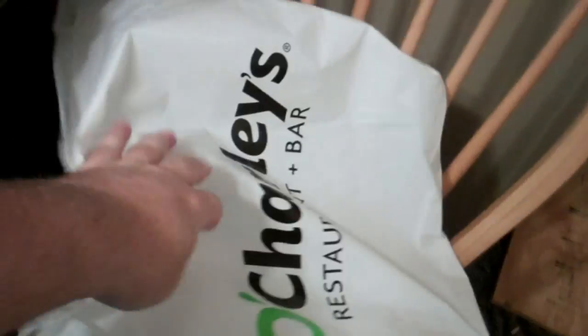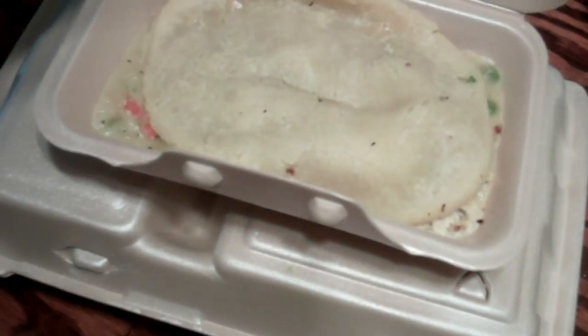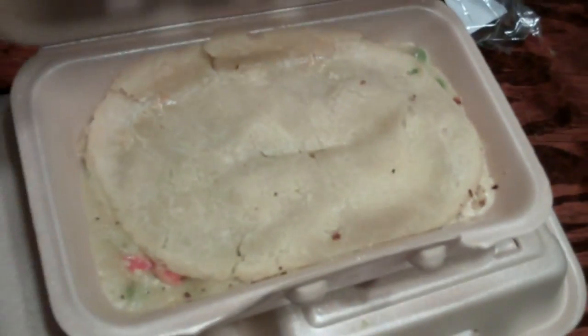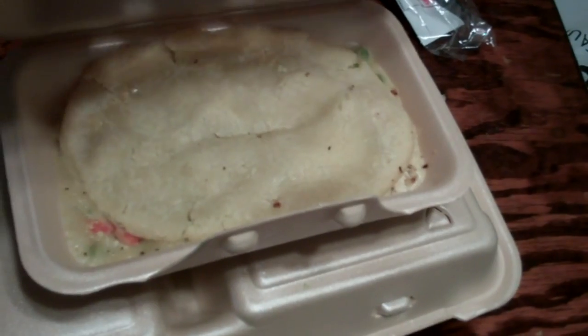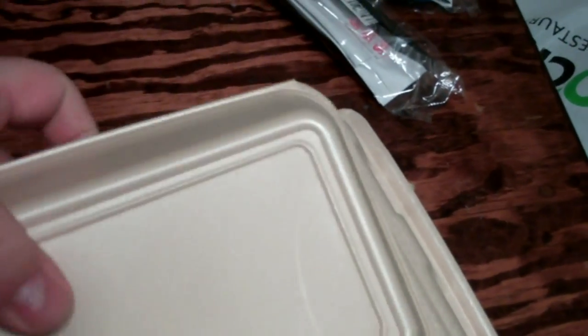Let's see what we got in the packets here. I think she got a salad and I got myself a dinner — pot pie and baked potato. Let me get this out of the way. Let's start with the small stuff first. Oh there's my pot pie. I guess they make it and then just dump it in a styrofoam container.